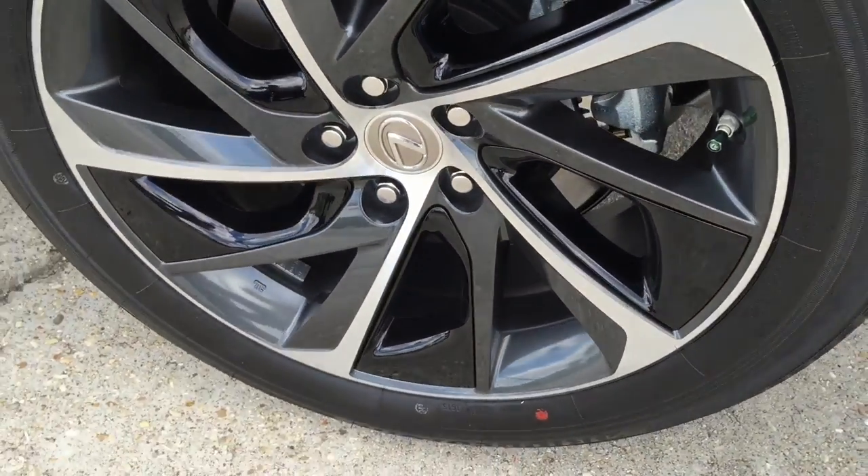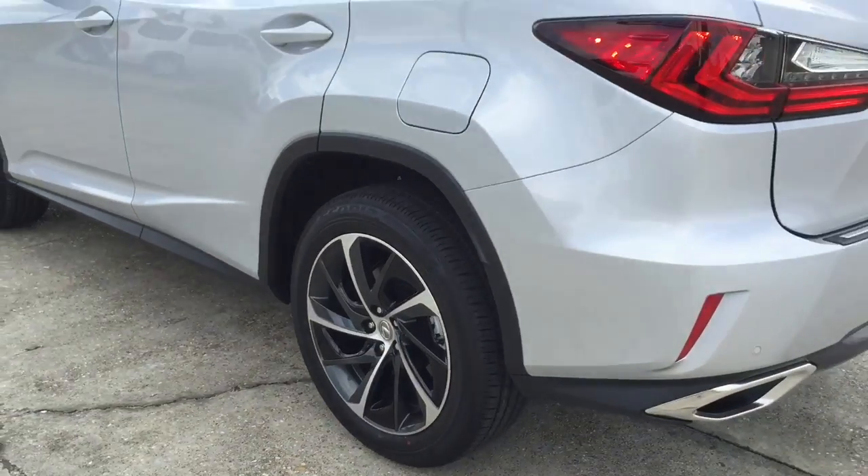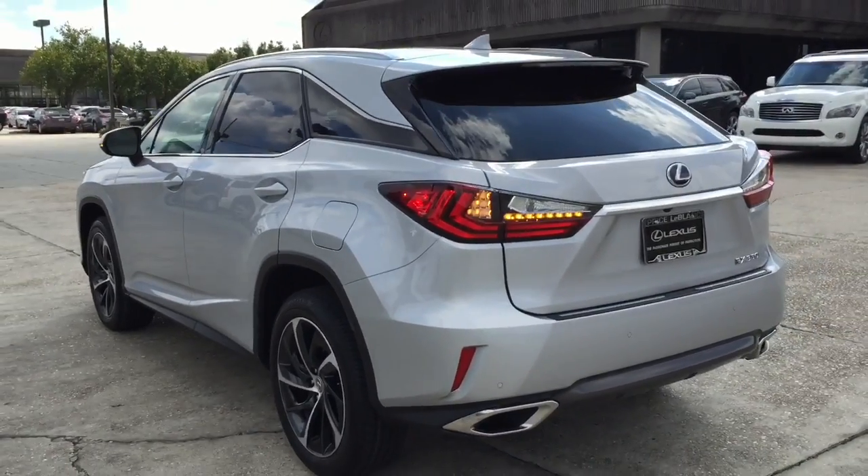To enhance braking performance, a 4-channel anti-lock braking system, electronic brake force distribution, and brake assist are also standard on this vehicle.